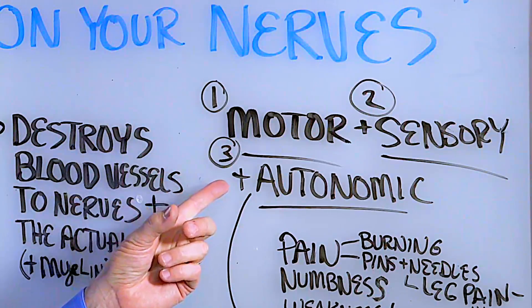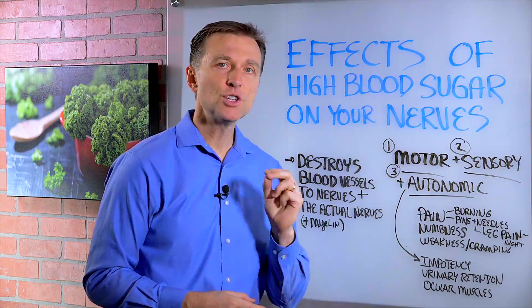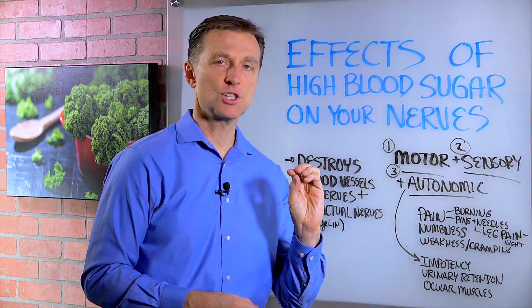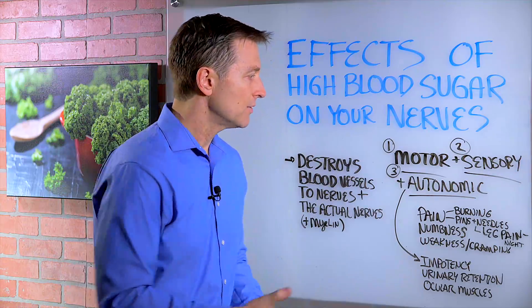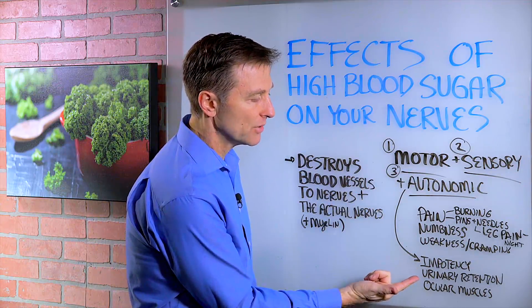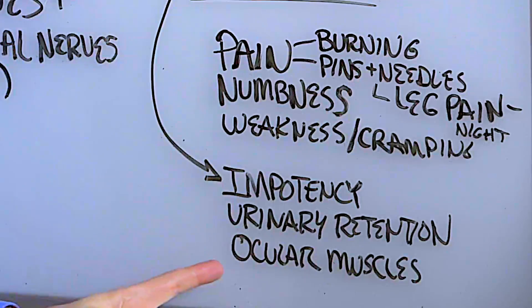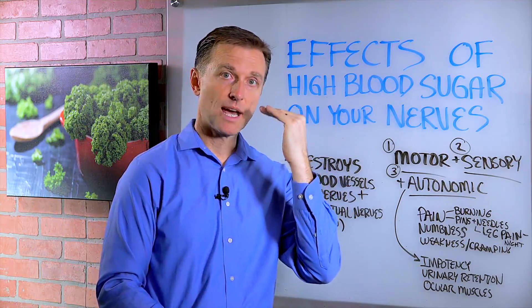Number three, you can have damage to the autonomic nervous system. Those are the nerves that control different functions in the glands or the organs. So if you have damage to those nerves, you could become impotent, have urinary retention, or you can have damage to the ocular muscles — that would be the muscles around the eye — so maybe you have one eye that's drooped down a little bit more.